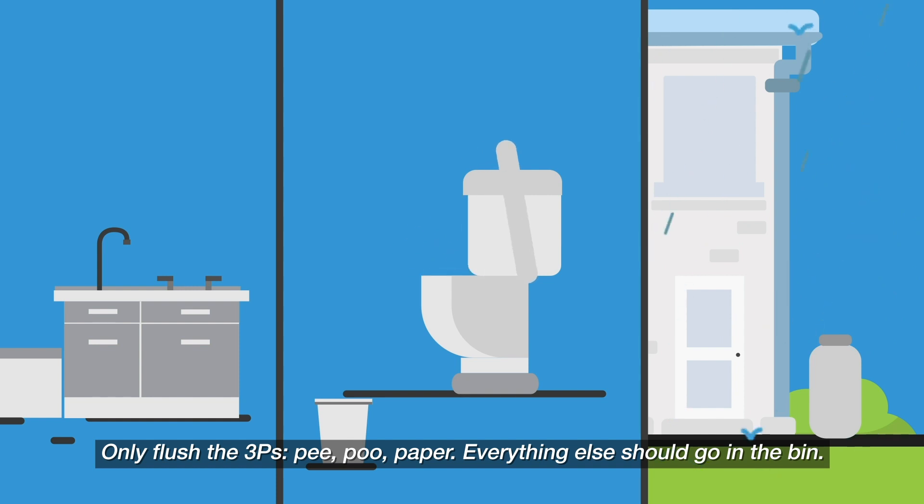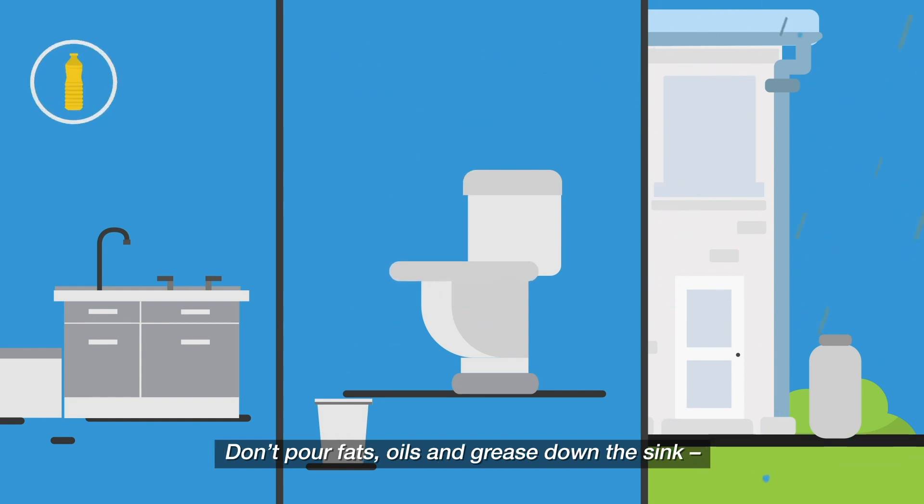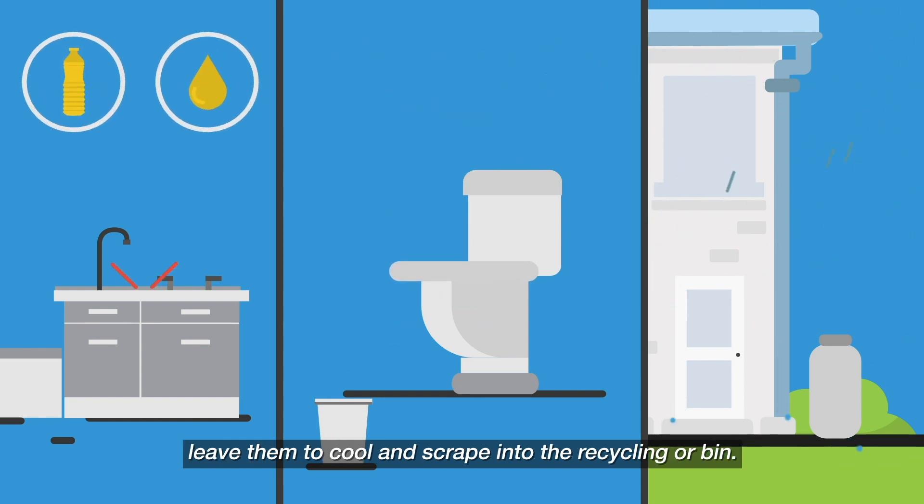Only flush the three P's – pee, poo, paper. Everything else should go in the bin. Don't pour fats, oils and grease down the sink. Leave them to cool and scrape into the recycling or bin.